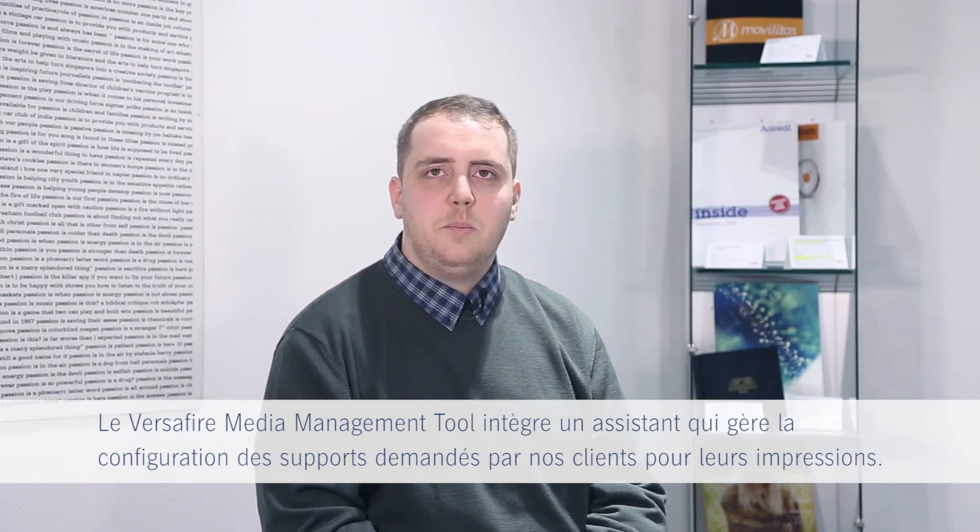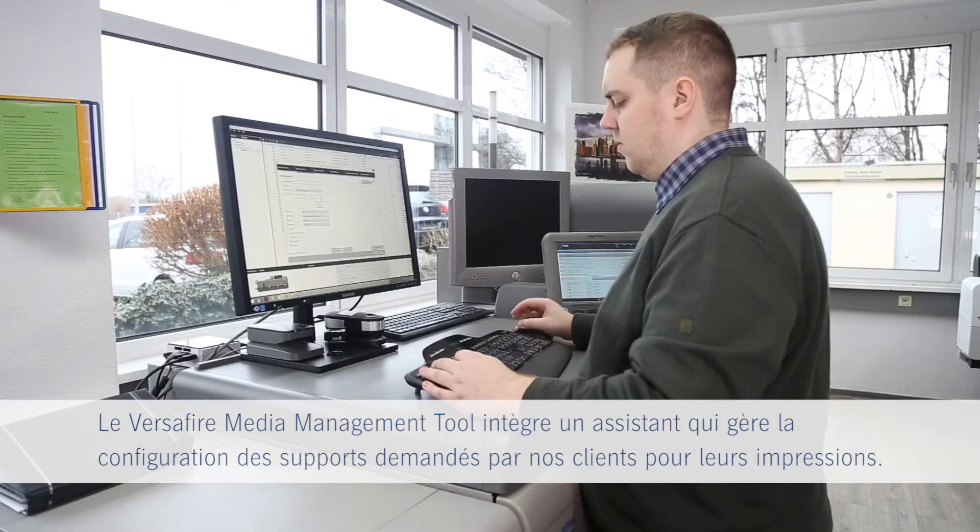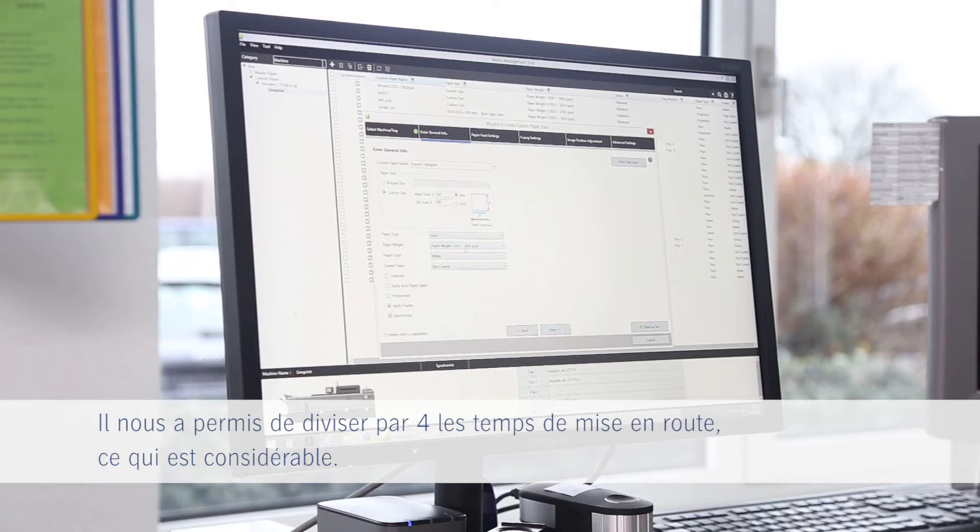With the Versifier media management tool, a smart wizard supports the setup of substrates that our customers would like to have the job printed on. It dramatically reduces setup time and effort, so we now just need a quarter of the time as before.